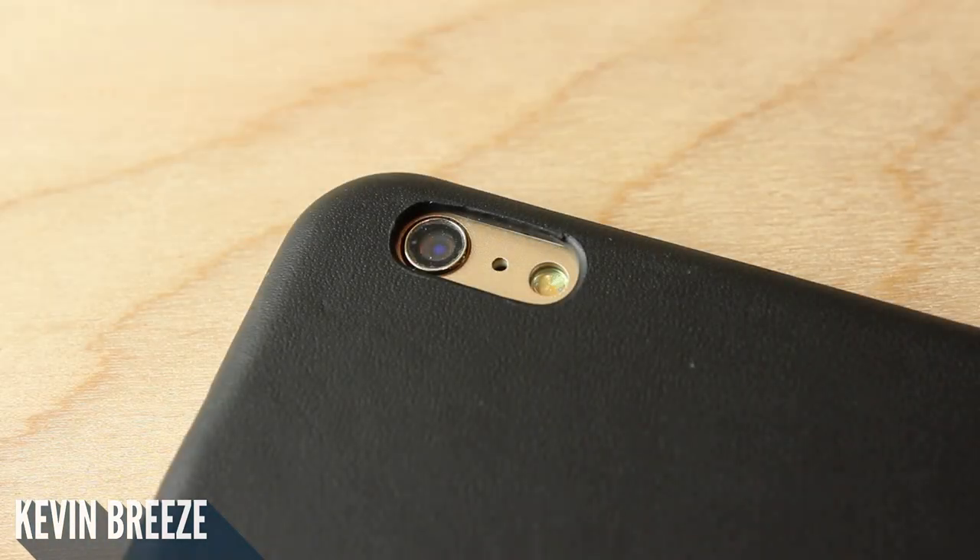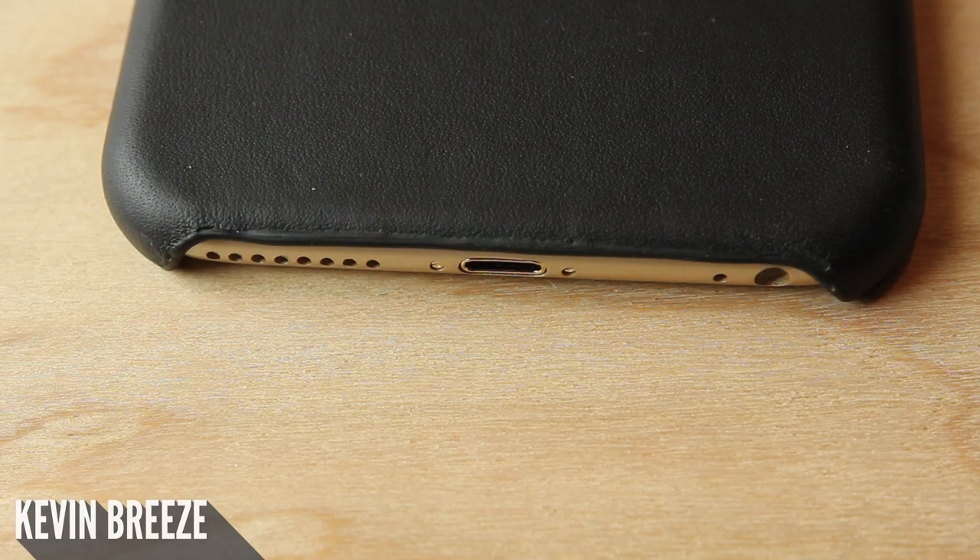Taking a look over at the camera module, you can see that there is indeed an opening for the camera. But unfortunately, this case had a slight quality defect as the leather isn't completely smooth around the camera module. This doesn't seem to be done on purpose.